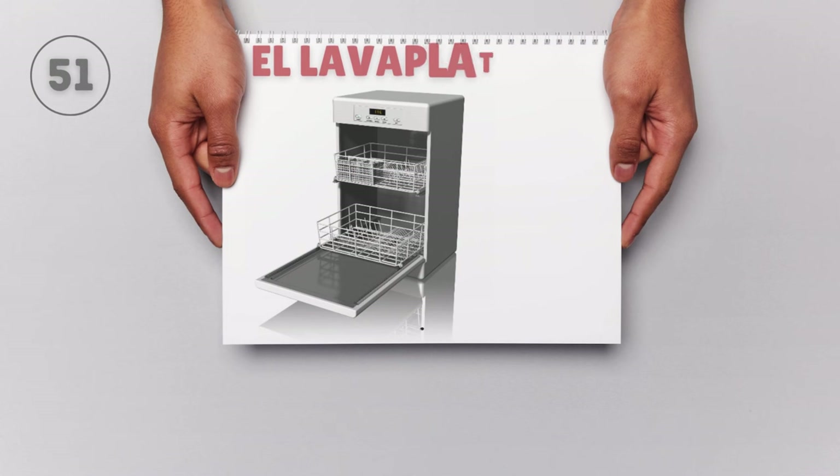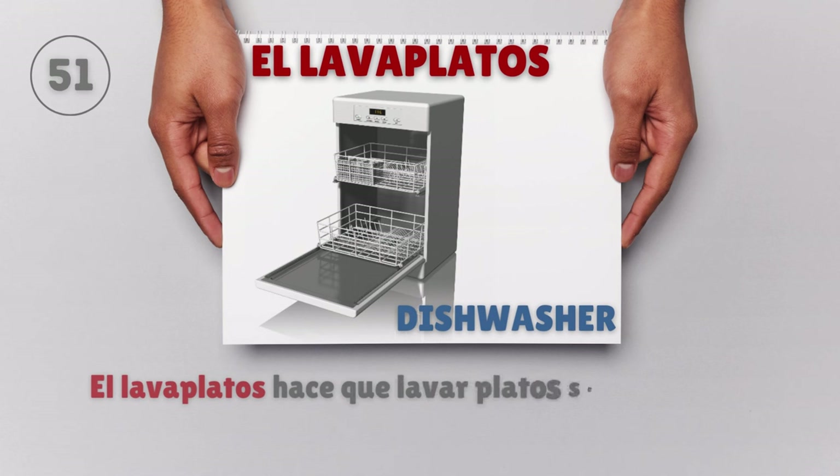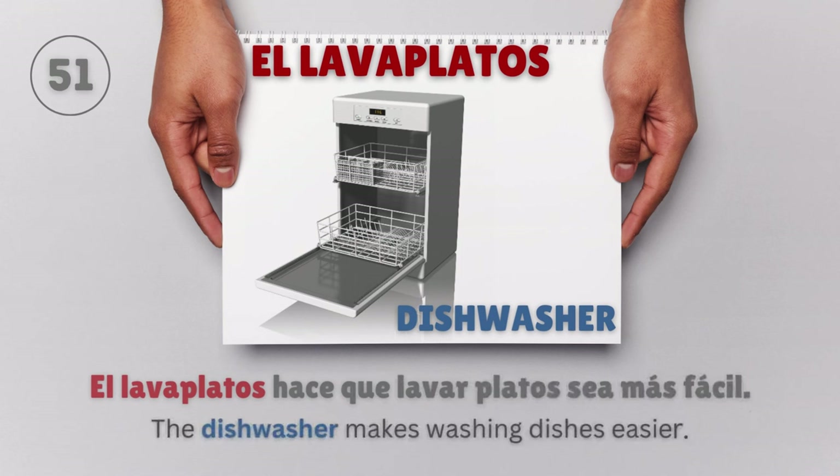El lavaplatos — Dishwasher. El lavaplatos hace que lavar platos sea más fácil. The dishwasher makes washing dishes easier.